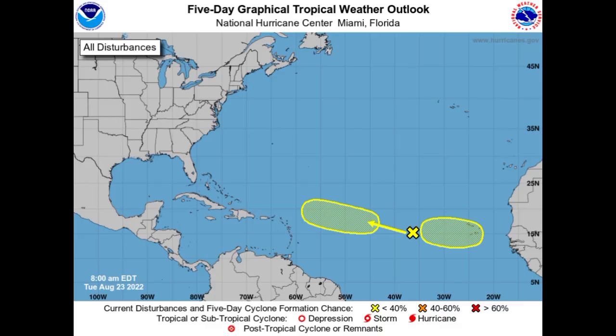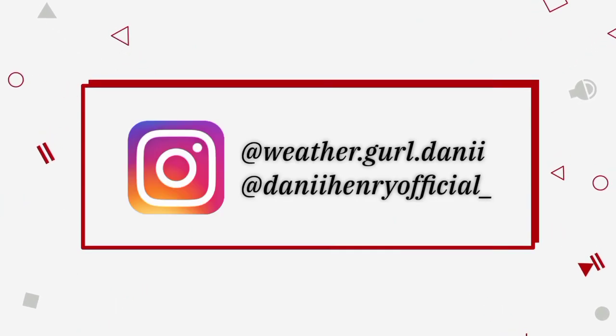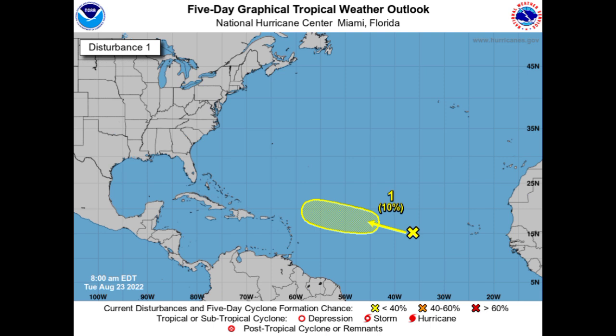Hey everyone, it is Dani and welcome to this update video. In this video we'll be talking about these two disturbances and the possibility for them to develop. One of them is a newly highlighted area this morning, so we'll be talking about what is expected for these systems, if anywhere could be affected, and the overall environment out there.